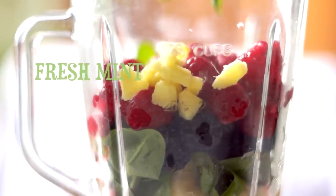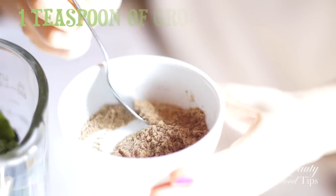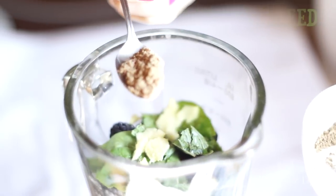If you are not yet into smoothies, give them a try — you'll get addicted. Smoothies are also a great way to get kids to eat fruit and veggies, not tasting green at all.